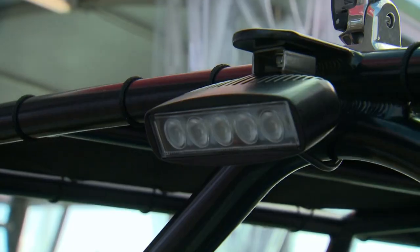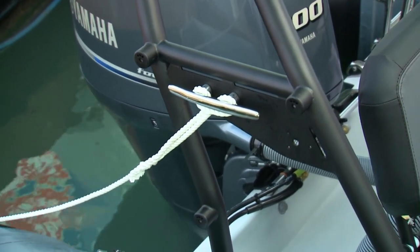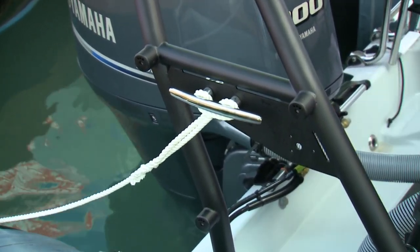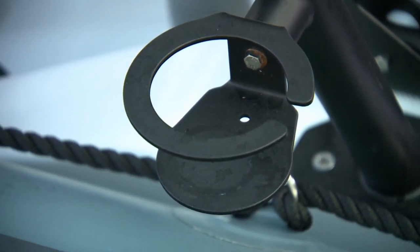The rear bench seat and roll bar are optional, as is the LED cockpit light. Anywhere you find a multi-fix mount, you can safely secure a number of accessories such as rod, bait, tool, and even cup holders to suit your needs.